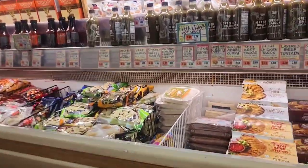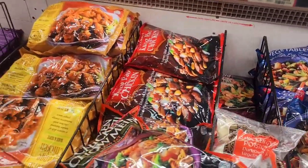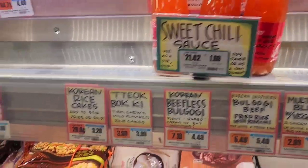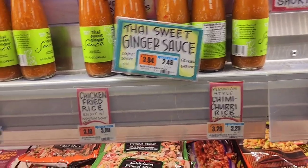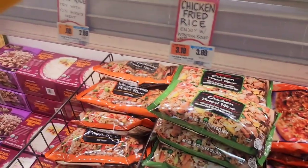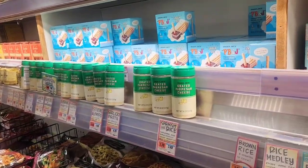Going down another aisle — there's a lot of frozen Chinese food like dumplings and mandarin chicken, but those are processed and I don't want them. There's a sweet chili sauce and a Thai sweet ginger sauce good for grilled shrimp at $2.49, but the sodium is 480 milligrams — that will give you a stroke. Skipping that.